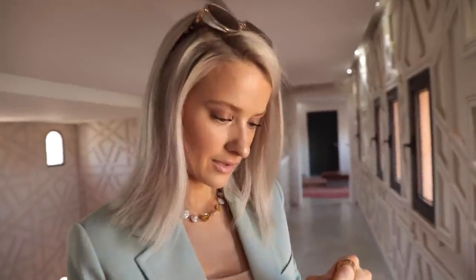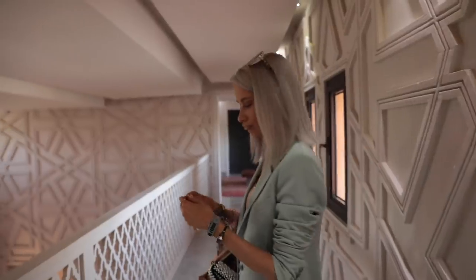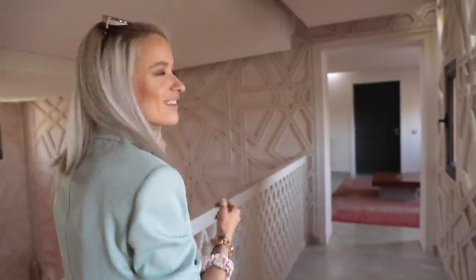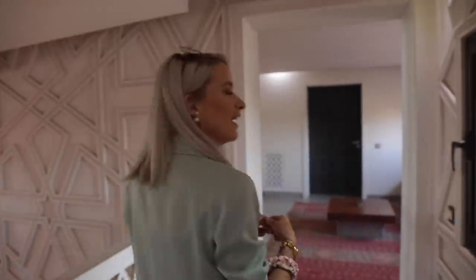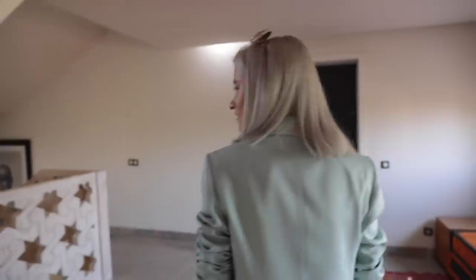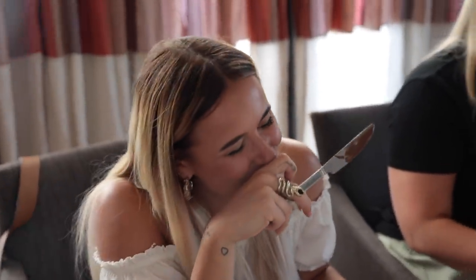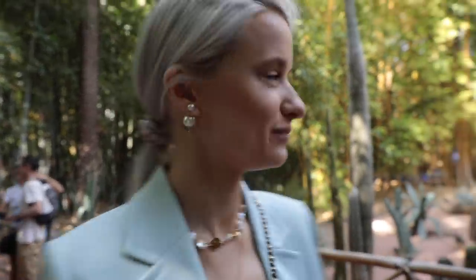Good morning! Can't get this necklace untangled — this is why you come to Alex, the untangler. Sounds like a Denzel Washington film. Down for some breakfast. We are in Les Jardins near to Yves Saint-Laurent's house.